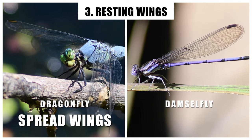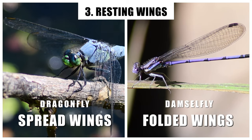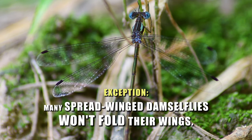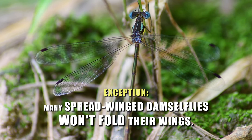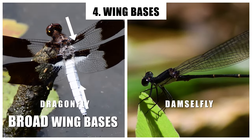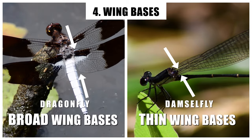Dragonflies outstretch their wings when perched, while damselflies will fold them up. Only species within the spread-winged damselflies will not fold up their wings. Dragonflies will often have broad bases to their wings, while damselflies have thin bases.